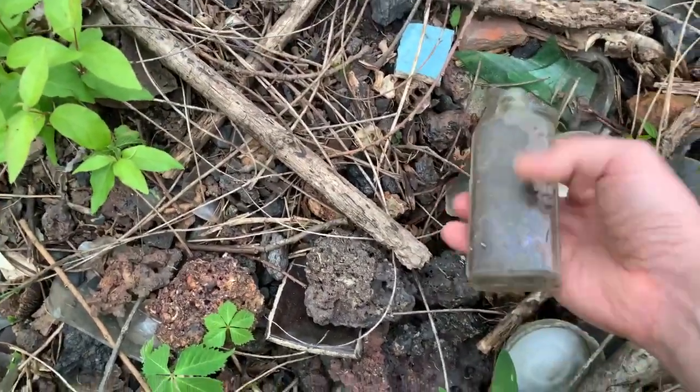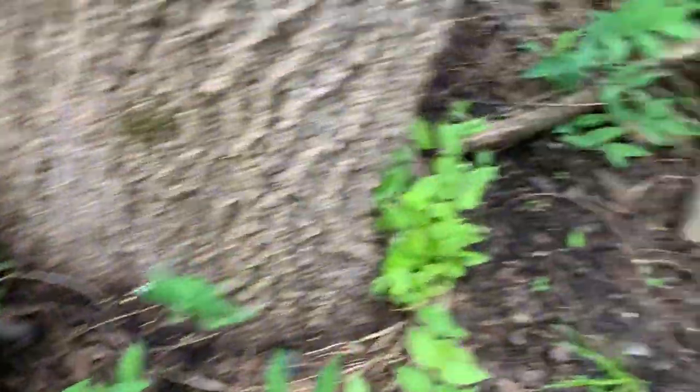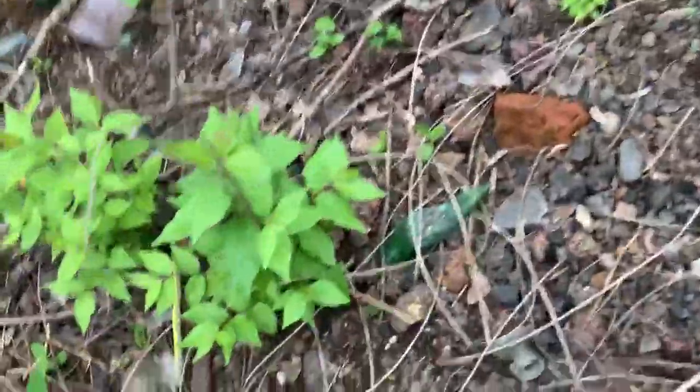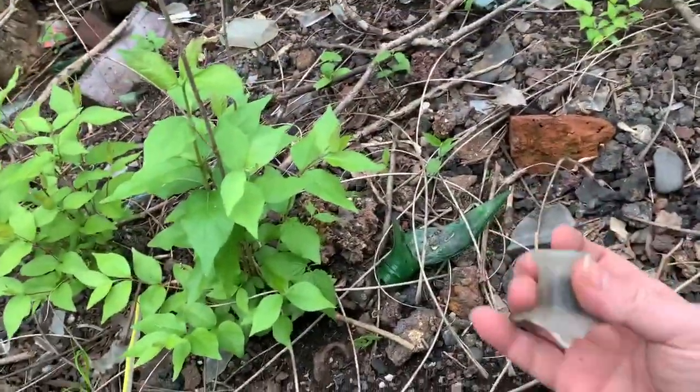Screw top, probably 1930s. Some kind of aluminum scrap. There's a cork bottle neck. Sorry if I sound a little bit muffled here. There's a medicine bottle neck.